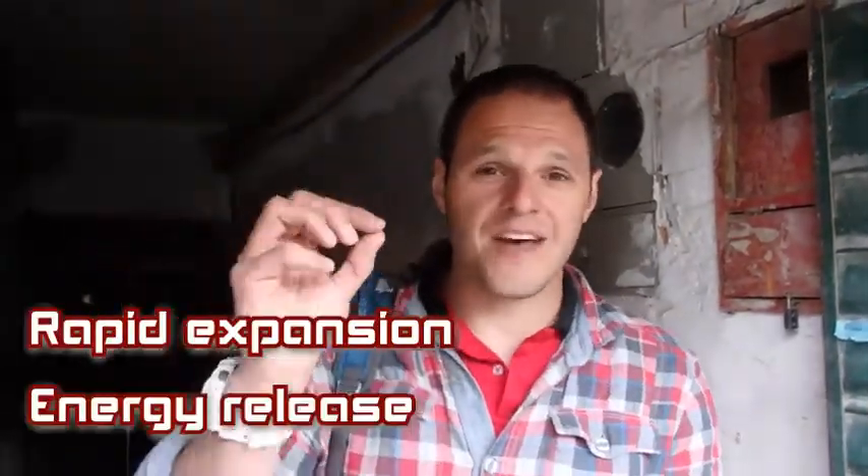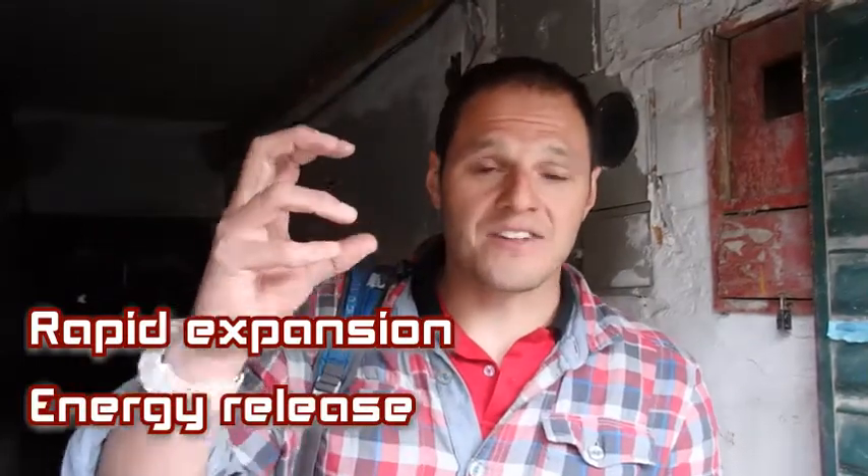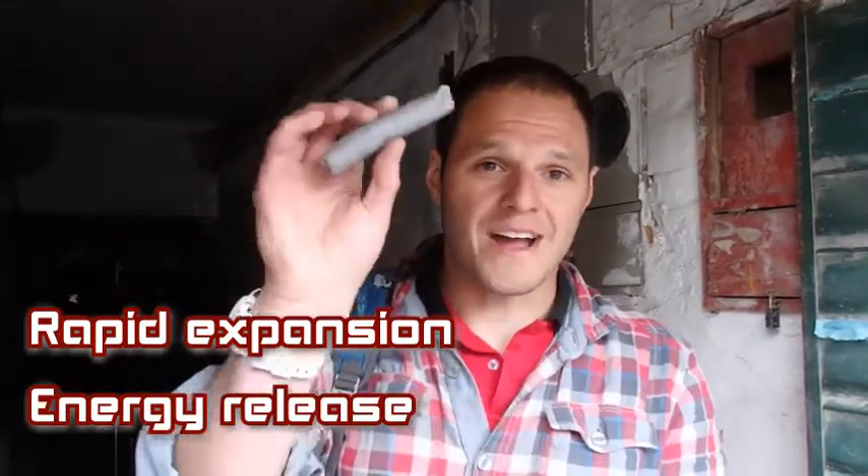And those gases occupy a much bigger volume than this solid chunk of dynamite. And because of that, we have a very quick, rapid expansion, and loads of energy is released, because those gases are a lot more stable than the trinitroglycerine.